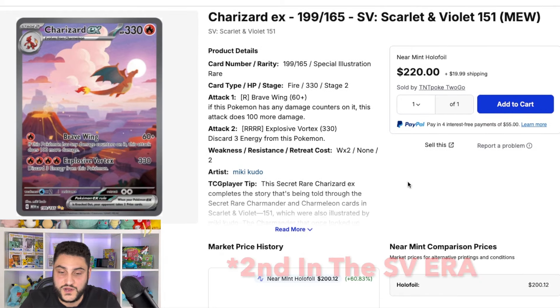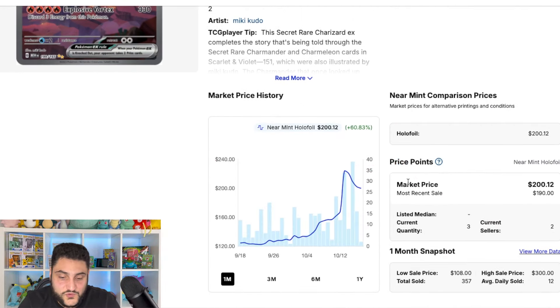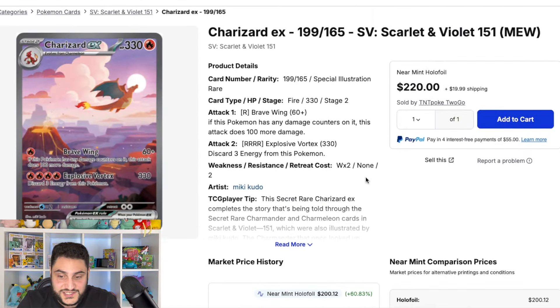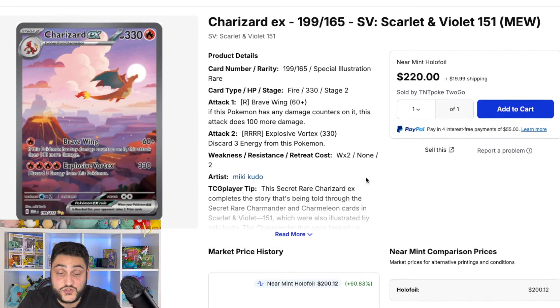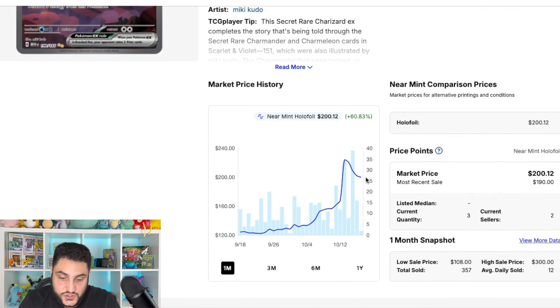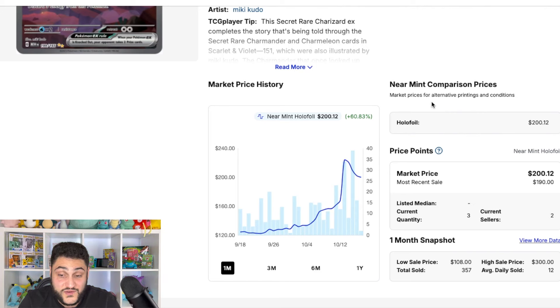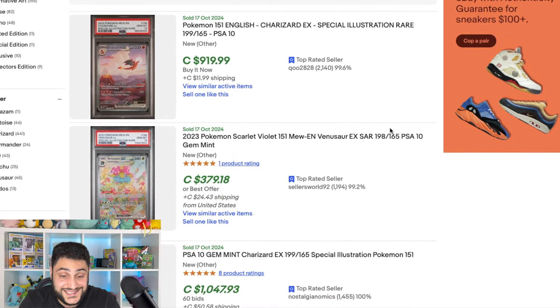Greninja currently holds the top spot from Twilight Masquerade, but Charizard has moved up into second place. It's gone down a little bit, but we may see it increase further. It's another one of those products you want to watch right now because it's really up there in price. I don't know if it's going to continue further growth or have a steadier climb now after that huge initial spike, and we've seen a little decline down to that $200 mark over the last few days.